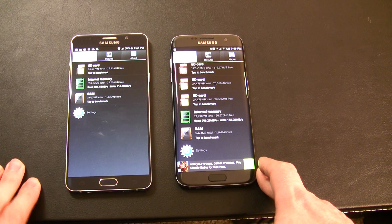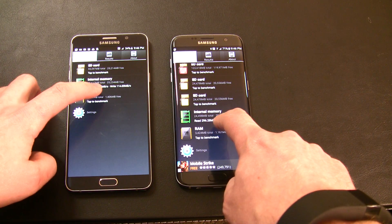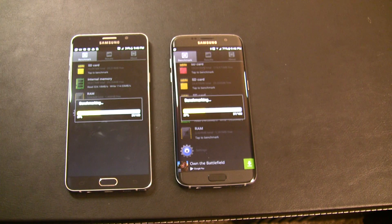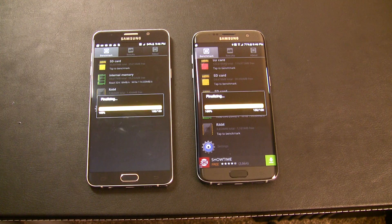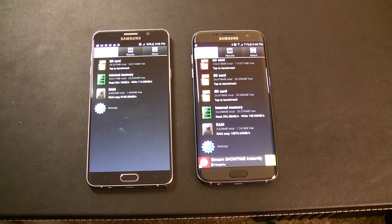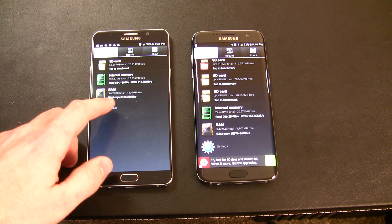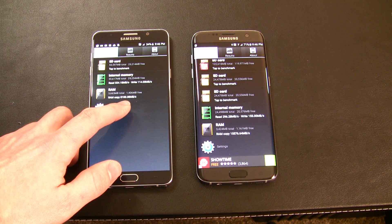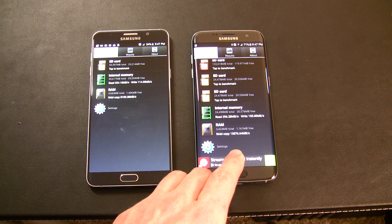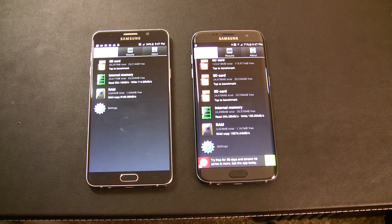Let's go ahead and also benchmark the RAM to see if we see any difference. The RAM benchmark tends to be a lot quicker, so we can afford to put that in the video. The RAM on the Note 5 copies at 8,100MB per second. And on the S7 Edge, the RAM copy was 15,576 — so much quicker, almost double the speed on the S7 Edge.